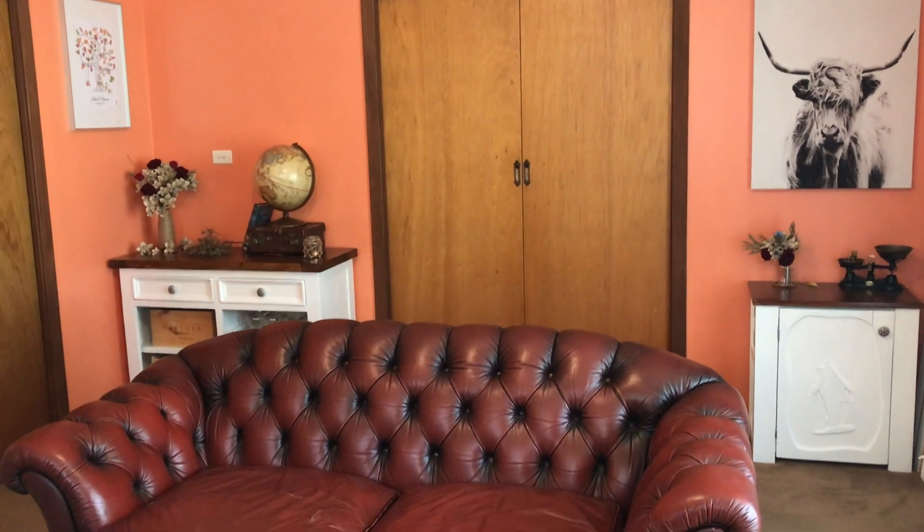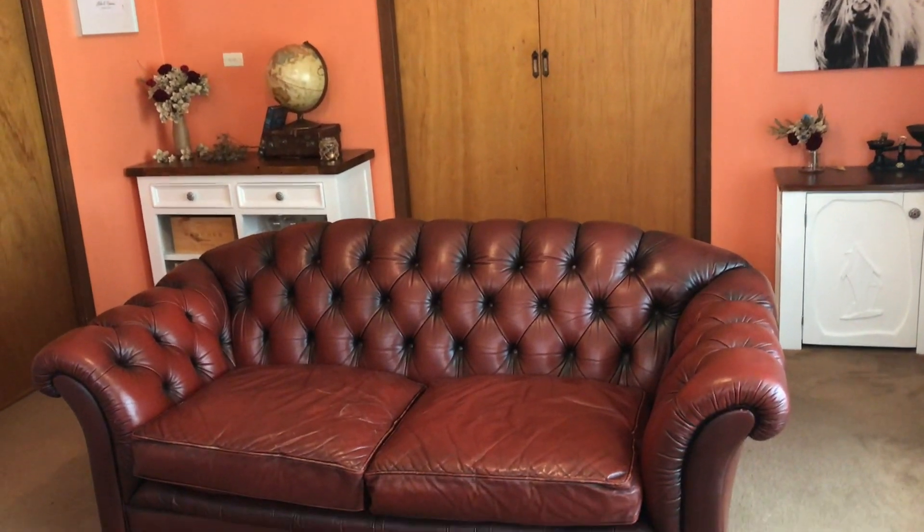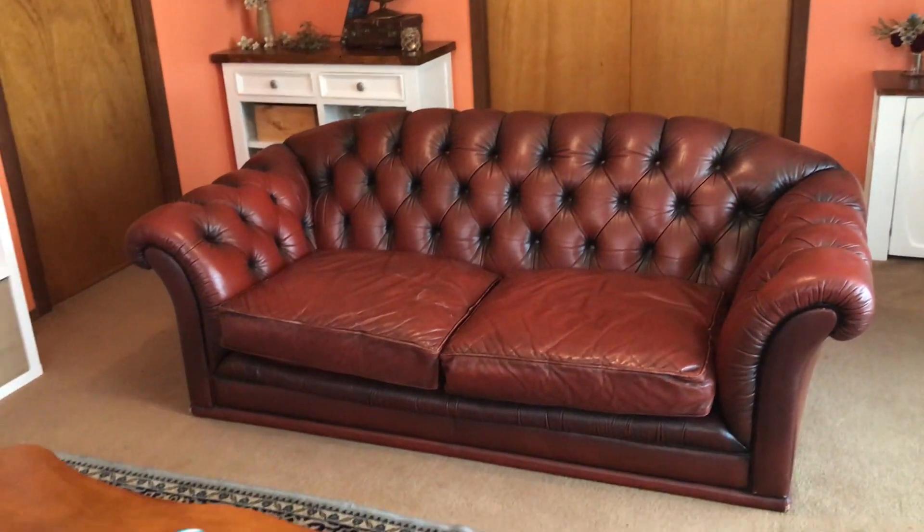I love this room — it's probably my favourite room in the house. I used to go past it trying not to look at the mess that was in here, and now I just love walking in, looking around, sitting on my lovely couch.